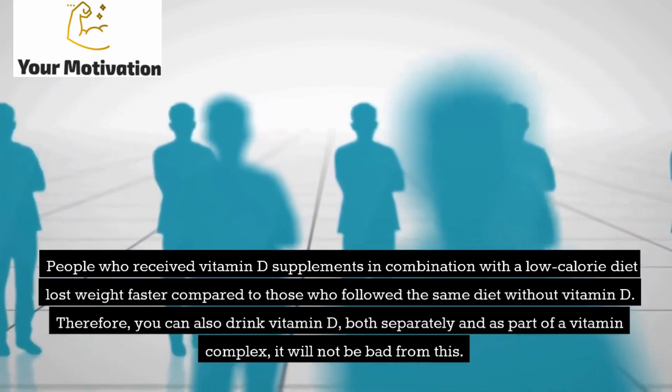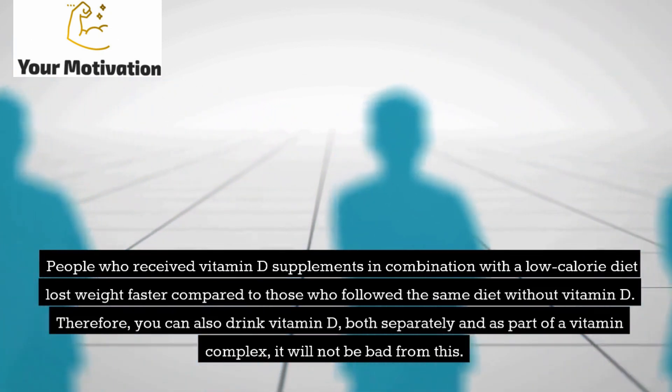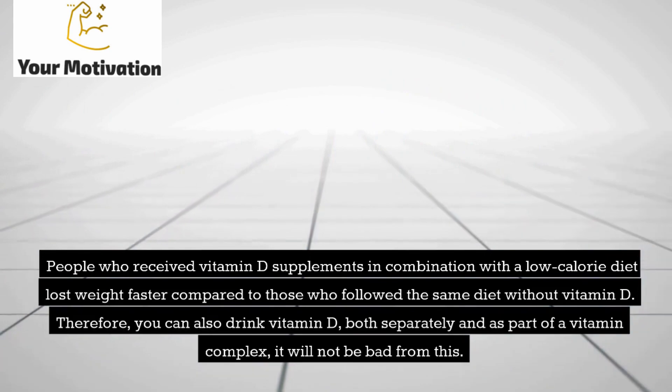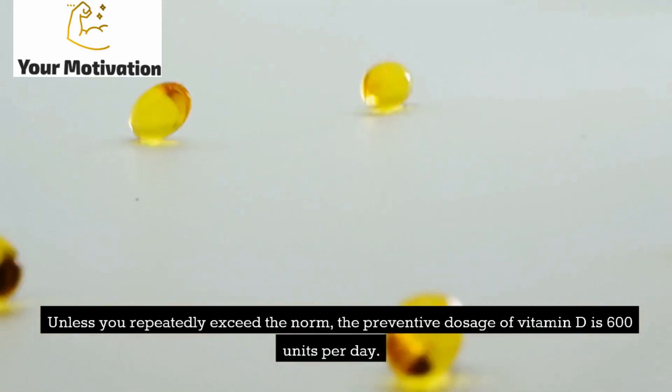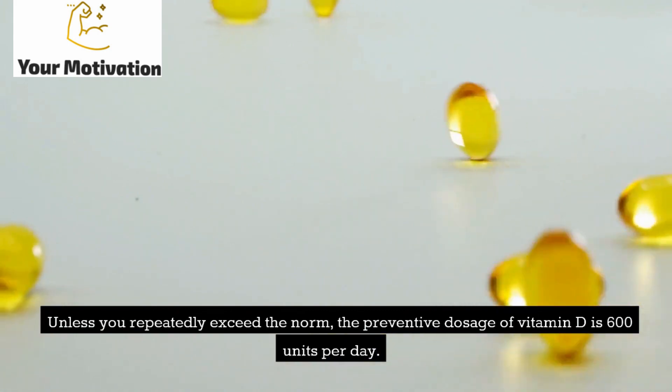Therefore, you can drink vitamin D, both separately and as part of a vitamin complex. Unless you repeatedly exceed the norm — the preventive dosage of vitamin D is 600 units per day.